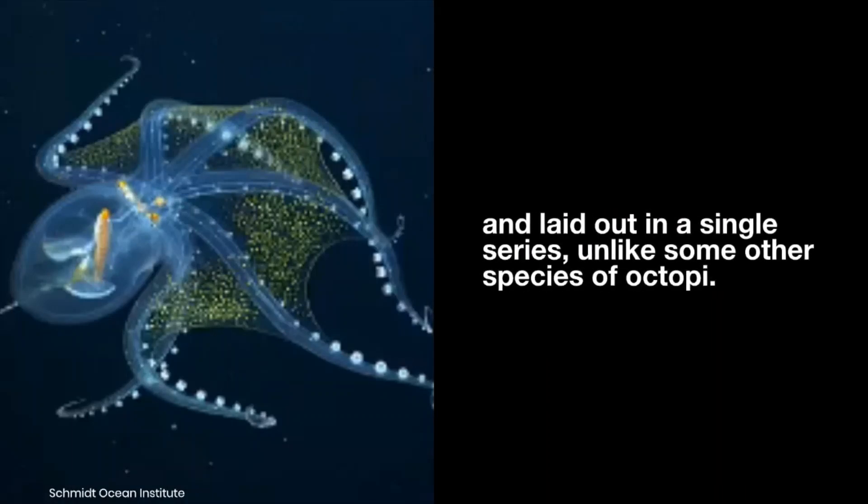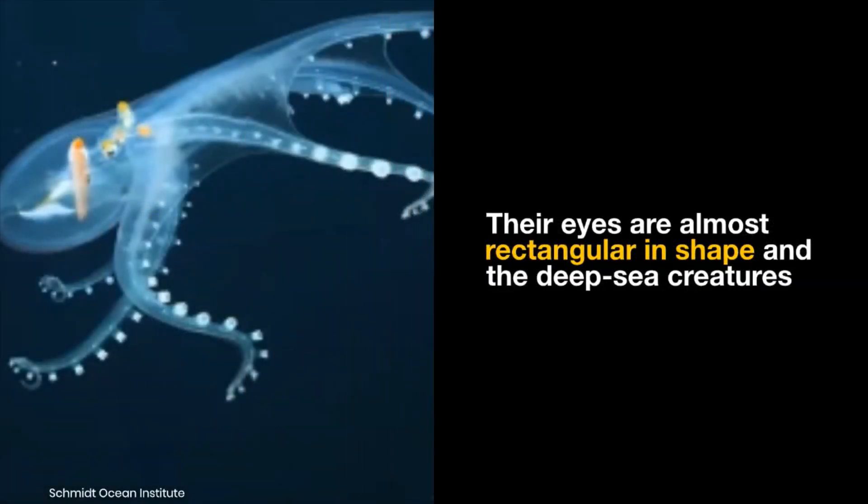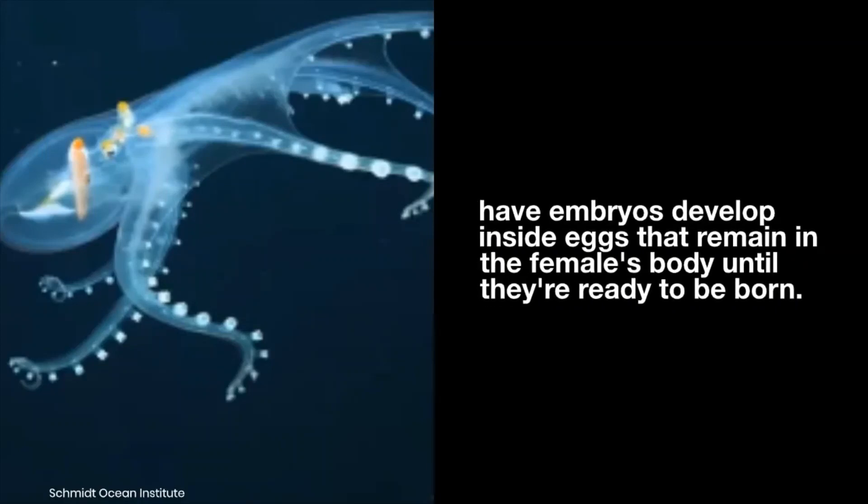The suckers on the glass octopus are small, far apart, and laid out in a single series, unlike some other species of octopi. Their eyes are almost rectangular in shape, and these deep-sea creatures have embryos that develop inside eggs, which remain in the female's body until they're ready to be born.